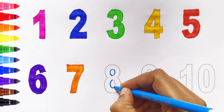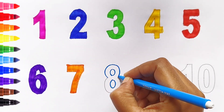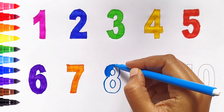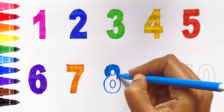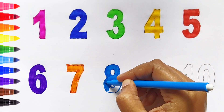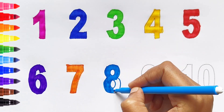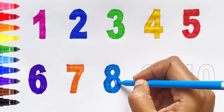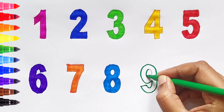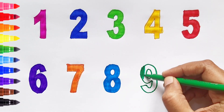8. Light blue color. 9. Dark green color.